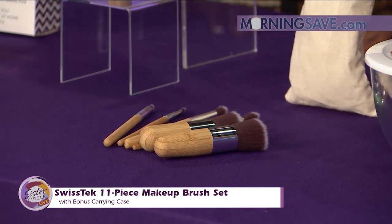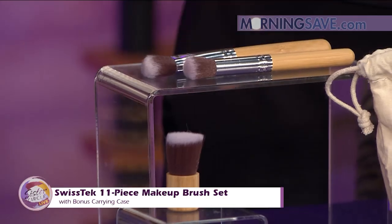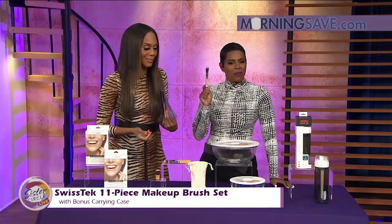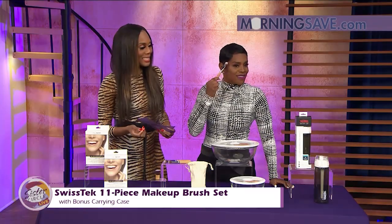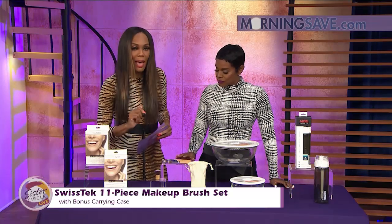It comes with a carrying pouch because you have to be able to take it on the go with you without messing up the rest of your makeup in your bag. The brush is everything — the application is everything. So this would be perfect; you need a good tool.